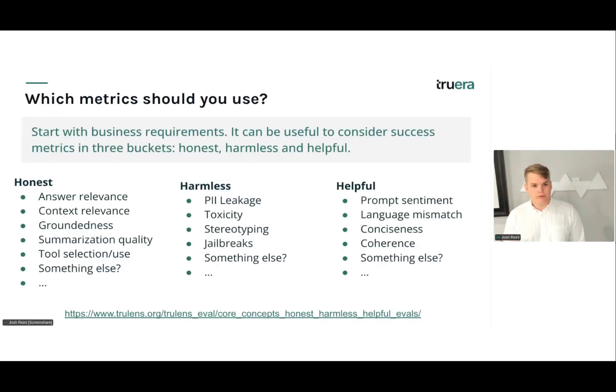Which metrics should you choose? It's often useful to start with business requirements — thinking about what core success looks like for your application. Does it mean solving a user request or support ticket? Does it mean presenting the right product to your e-commerce customer? That often falls in the first bucket of 'honest' metrics: how do we make sure our application is performing on its core function, including things like answer relevance, context relevance, and tool use?